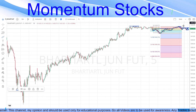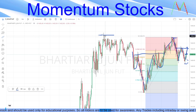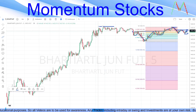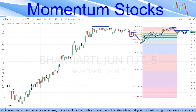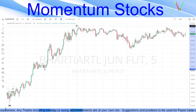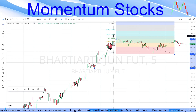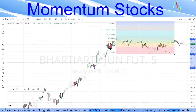The first target for Airtel will be the recent top, and the next target is the complete top. For higher targets beyond resistance, we use the Fibonacci trend-based extension tool. Drawing the extension from where the recent upward rally started to the top and back down, the first target is the 61.8 extension level at around 1,441.6, and the next target is at around 1,456.9. This is how we take targets using the Fibonacci trend-based extension.